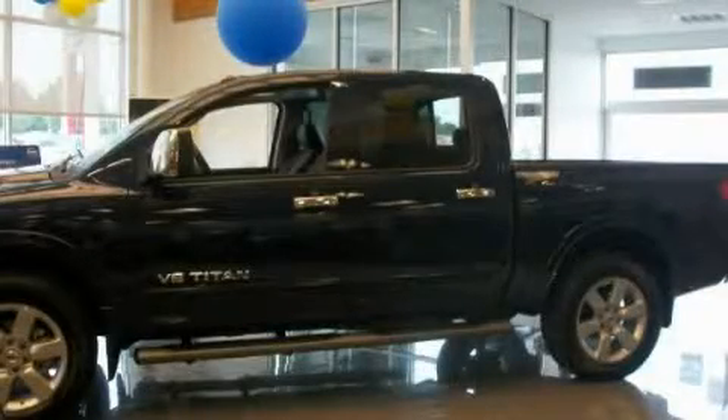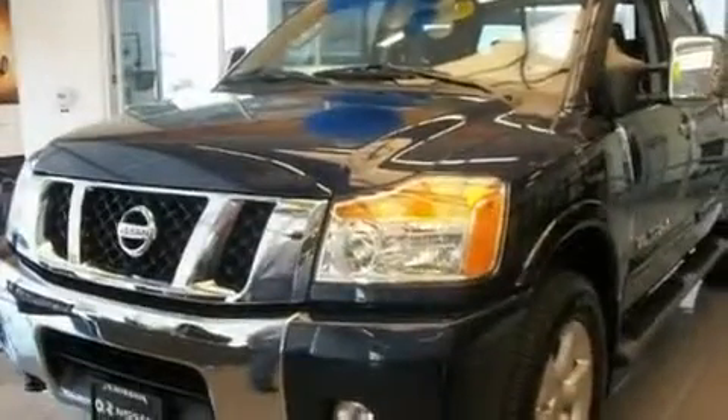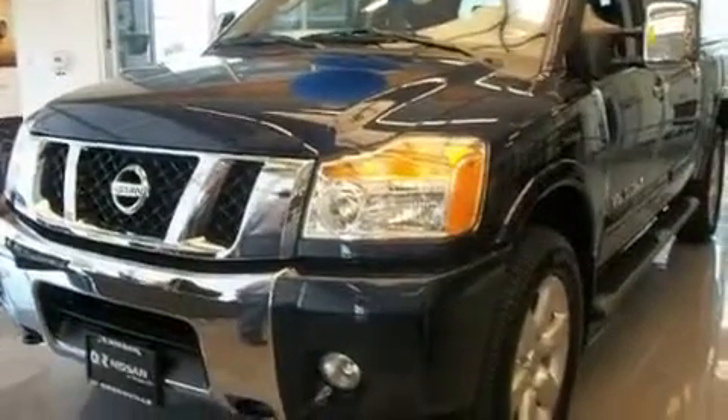This is a brand new 2010 Nissan Titan. It has what you need for work as well as what you want for play. It features a 5.6 liter 8-cylinder engine, an automatic transmission, and 4-wheel drive.